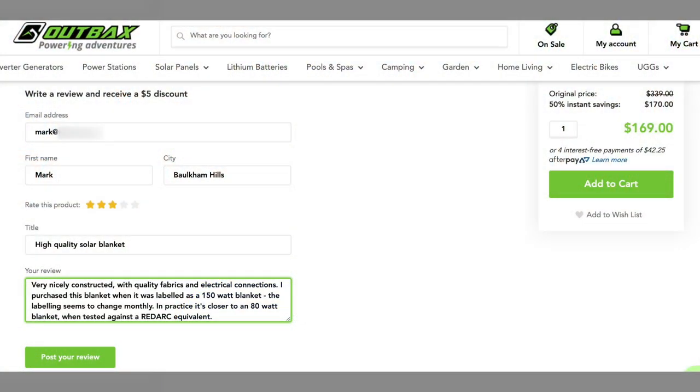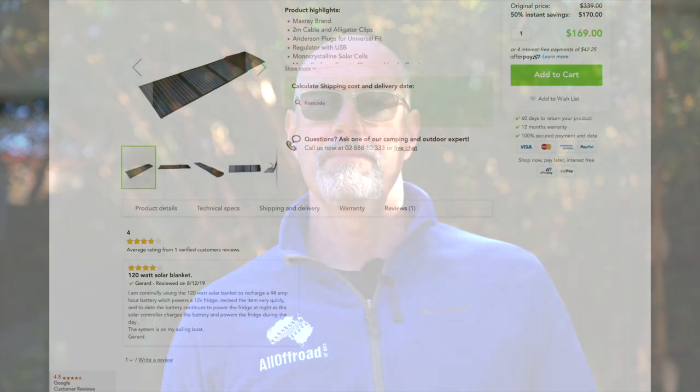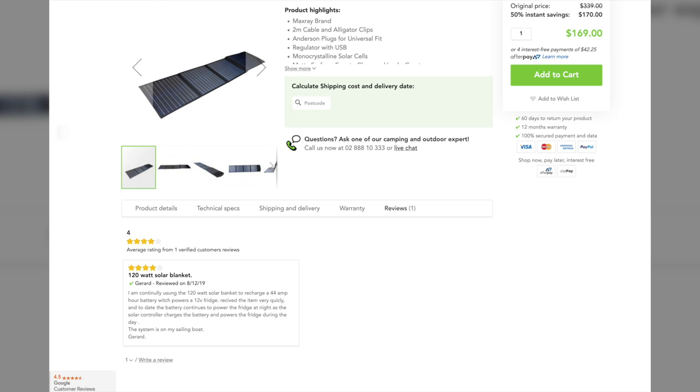Mark left a three-star review on the website, noting that the quality of the panel seems to be quite good but the actual output is far below what they advertised. So far, that review hasn't been published — it's still sitting somewhere in the back end — so we will be keen to see whether that actually will come to light or whether they curate their reviews and only have five-star reviews on there.